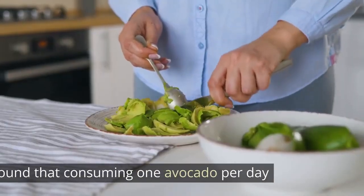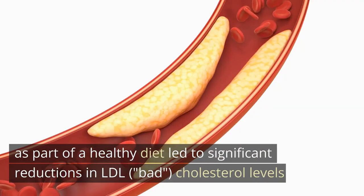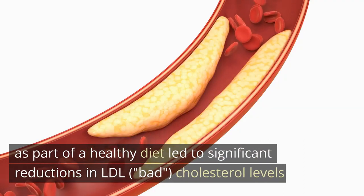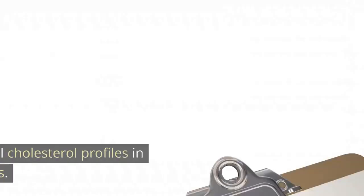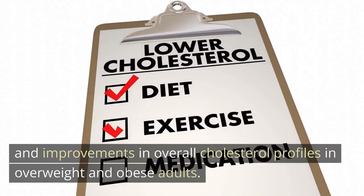The avocado study also showed improvements in overall cholesterol profiles in overweight and obese adults.